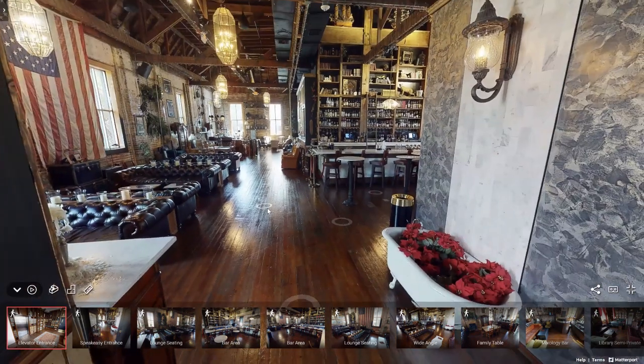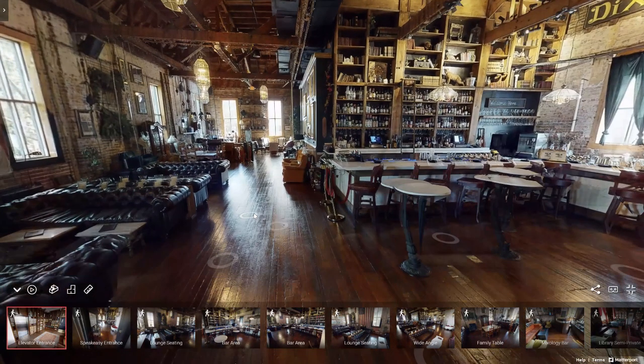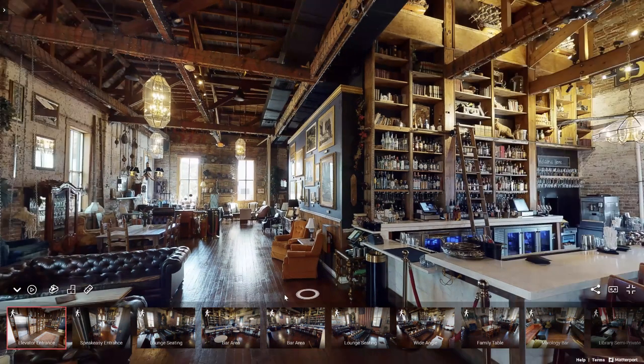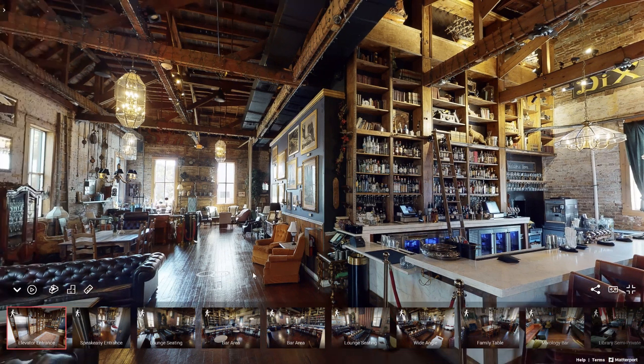Working our way further into Mather's, the things your guests are going to immediately notice are the exposed brick and the dark wood, as well as the bar. Our cocktails are award-winning. The mixologists here use house-made ingredients with their own recipes. They have a beautiful design as well as a lovely taste, if I say so myself.